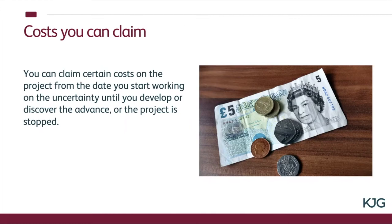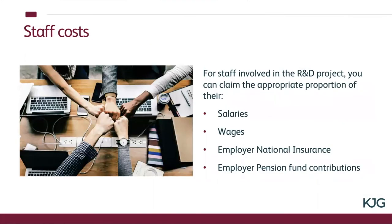You can claim certain costs on the project from the date you start actually working on that project until you've got an end result and the R&D finishes. The Revenue are quite keen on this — you need to demonstrate that you're not claiming past the point at which the uncertainty has been resolved. Again this is all about documenting internally what people are doing, how much time they're spending on it, what costs are being incurred, and when you can say hand on heart that project is finished. In terms of staff costs, that's their salaries, wages, employer's national insurance and employer pension contributions, and you work out the appropriate percentage of those.